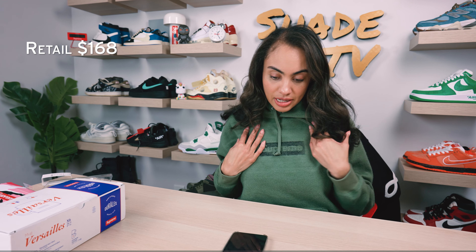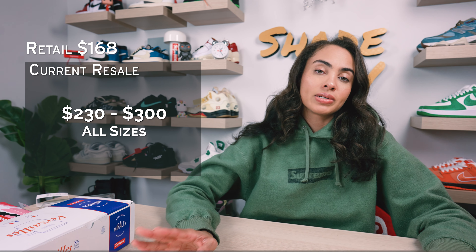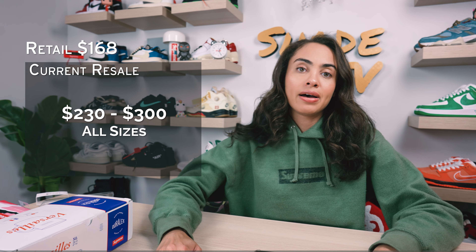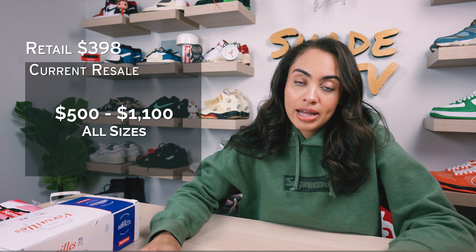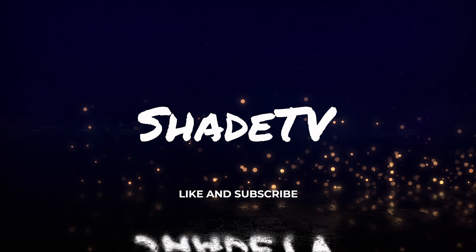Now let's talk resale. The inside-out box logo hooded sweatshirt in olive retailed at $168 and is going between $230 to $300 depending on size — a decent upsell since it's a box logo item. The Cactus Plant Flea Market varsity jacket in black retailed at $398 and is currently going between $500 to $1,100 depending on size. That's it for Supreme Week 5 — thank you so much for tuning in. My name is Marissa Hill, this is Shade TV, and we'll catch you on the next episode.